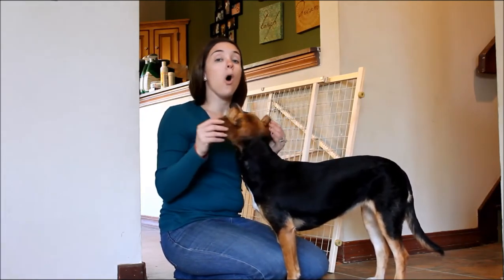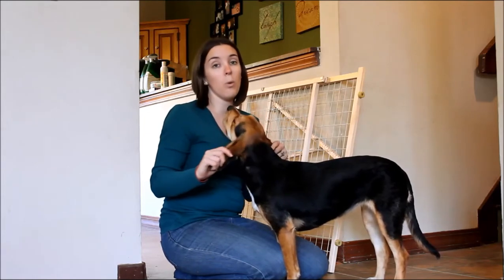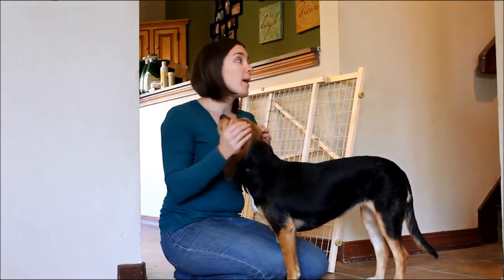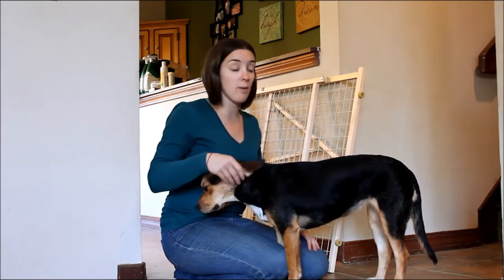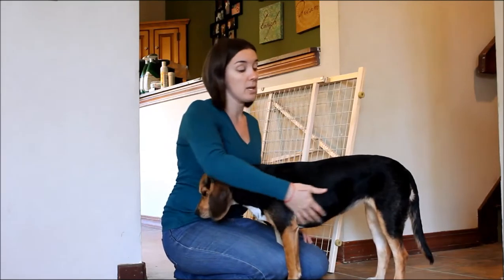If you're always going to be using it in the same doorway, then having a gate with hardware that mounts it permanently into your wall isn't a big deal — it's always going to be in the same place. If you're going to move the pet gate around your home or use it while traveling, you want something that's easier to bring with you or move around. So a pressure mounted gate is a great choice.